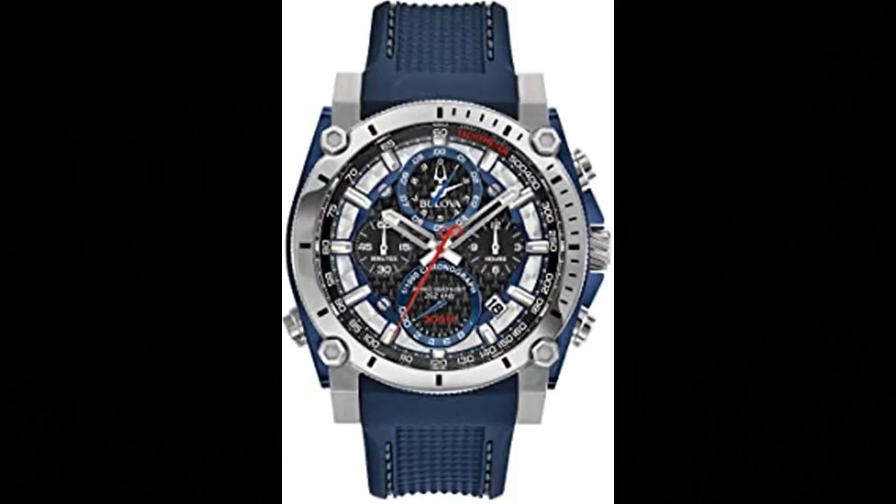Number 3. Bulova Men's Precisionist Chronograph Watch. Imported, powered by Bulova's proprietary Precisionist quartz chronograph movement with a 262kHz vibrational frequency — 8 times greater than standard timepieces — for unparalleled accuracy. Stainless steel and blue-tipped steel screw back case with screw down crown, black carbon fiber chronograph dial with date feature and red accents, curved mineral crystal, textured blue polyurethane strap with 3-piece buckle closure, and 300m water resistance.